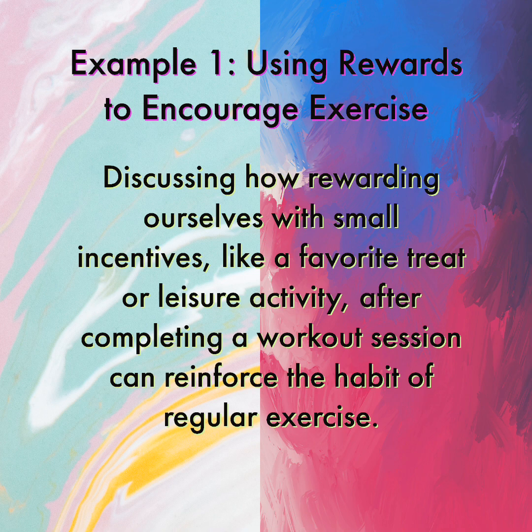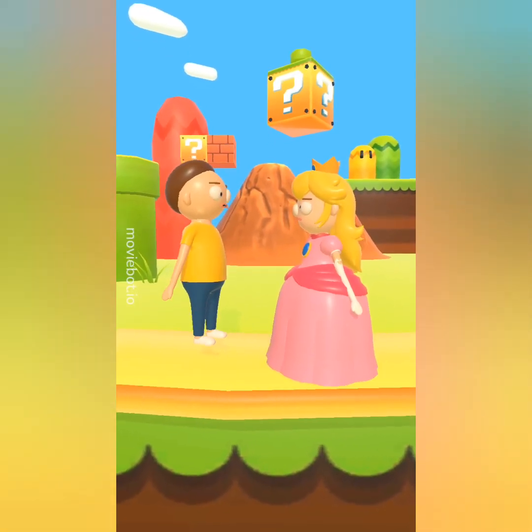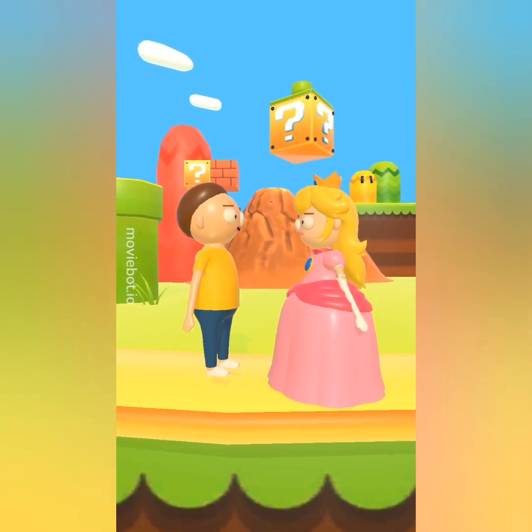Example 1: Using Rewards to Encourage Exercise. Rewarding ourselves with small incentives, like a favorite treat or leisure activity, after completing a workout session can reinforce the habit of regular exercise. You know what they say, no pain, no gain. If you want to get in shape, you gotta put in the work.